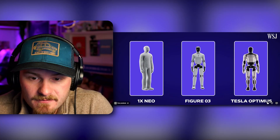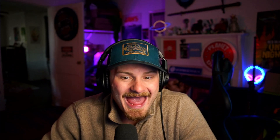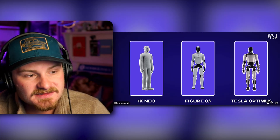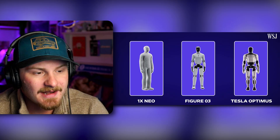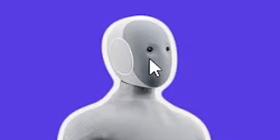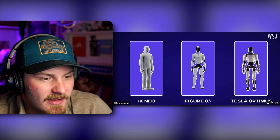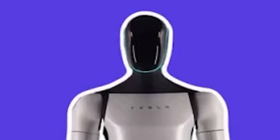Out of all of these robots, Tesla Optimus looks the most badass to me. This Neo looks like a child's toy you would get at a bad Christmas. That being said, it looks the least Terminator-like, and I don't know if that makes it scarier or not.